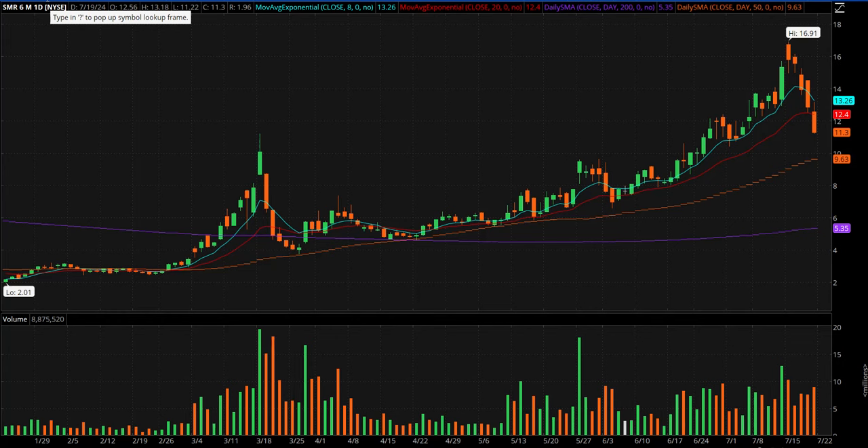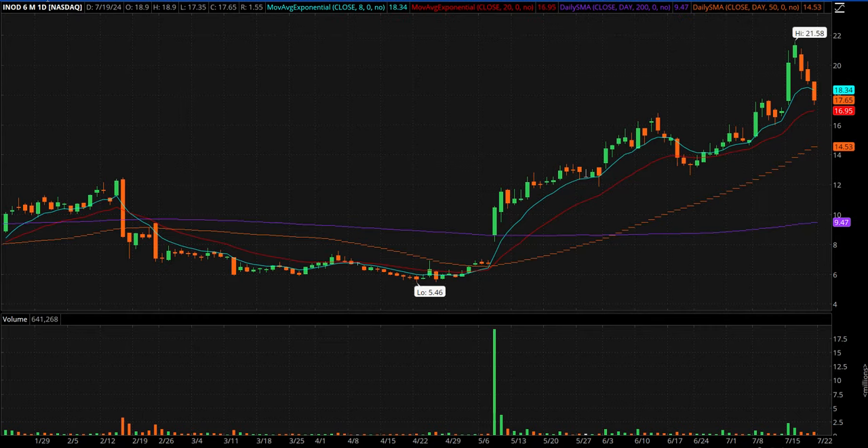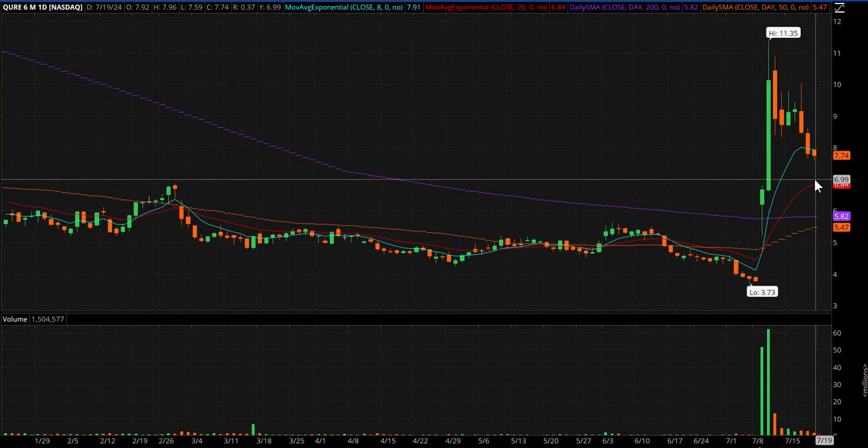SMR also just on bounce watch — straight five days down in a row and it's been really strong. INOD — another bounce play, right down there in that buy zone between the 8 and the 20 after a nice run. QURE is also getting down to that area, that middle of the 8 and the 20. That's the area I like. Goes on bounce watch.